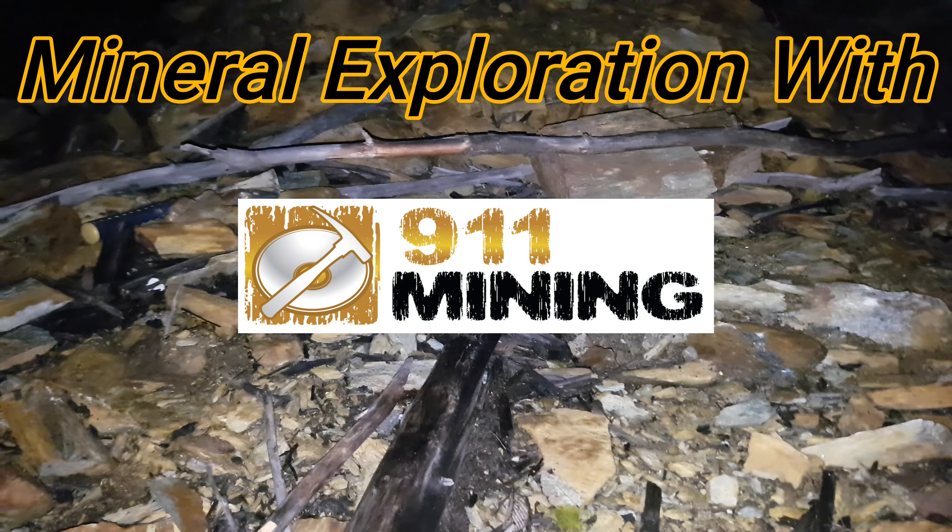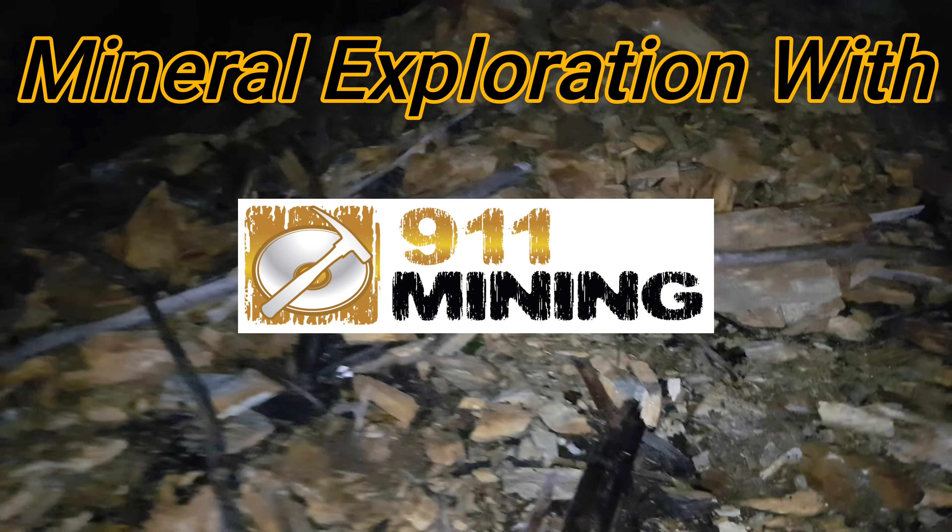We are out doing a little bit of night prospecting here. We GPS'd this location a couple days ago but didn't have time to stop, so we decided to come back and do a little night sampling to see what we can find. We have a bunch of loose material here from road building, and it looks like they took it off a small outcrop which dives down underneath the overburden.